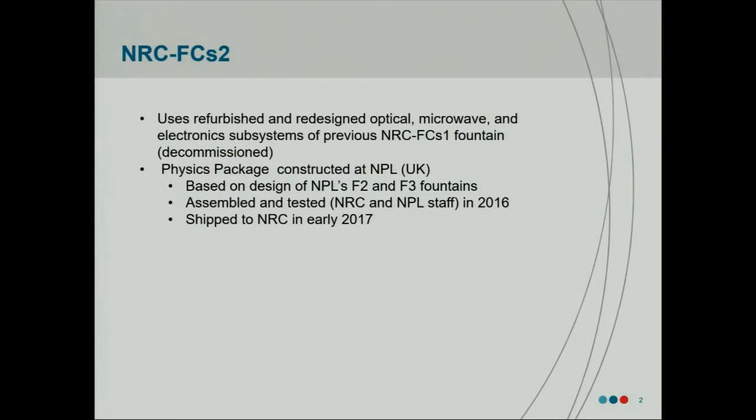FCSM2 uses refurbished subsystems from our previous fountain, NRC FCSM1 — the optical system, the electronic system, and the microwave system — they've all been basically redesigned and upgraded. The physics package for FCSM2 was actually designed and built at NPL. This was a commercial and scientific collaboration where NPL were contracted to build a physics package for us based on the design of their F2 and F3 fountain clocks. During the construction and testing, NRC staff went over to help with the assembly and testing before it was shipped to NRC, under vacuum across the Atlantic — and it arrived under vacuum as well. That arrived in early 2017, and since then we integrated it with our other systems. Within a few months we were able to get Ramsey fringes and start to evaluate the performance of the entire system as a whole.